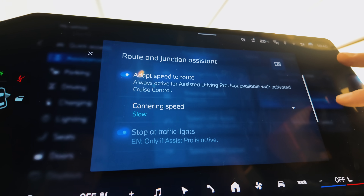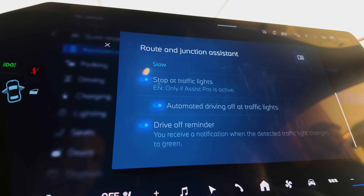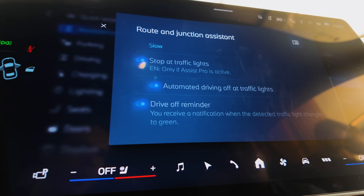In urban situations, we also have some features. The traffic light assistant — we started that in Germany. The car stops at every red light and drives off at green automatically, as long as you're paying attention.